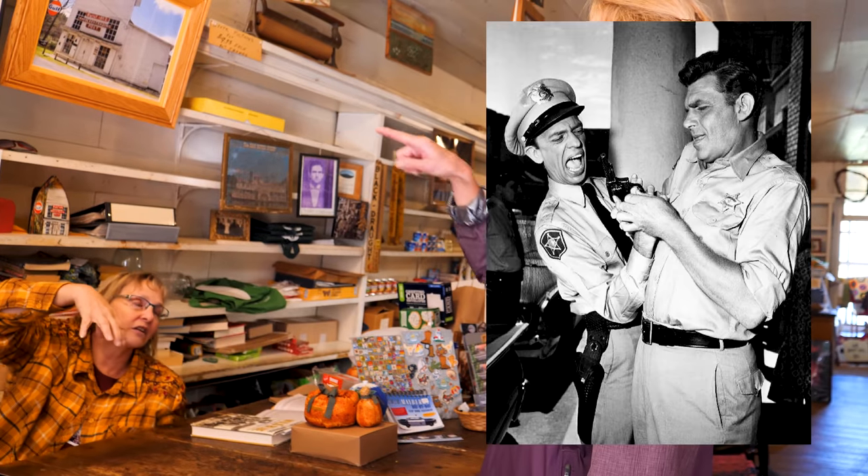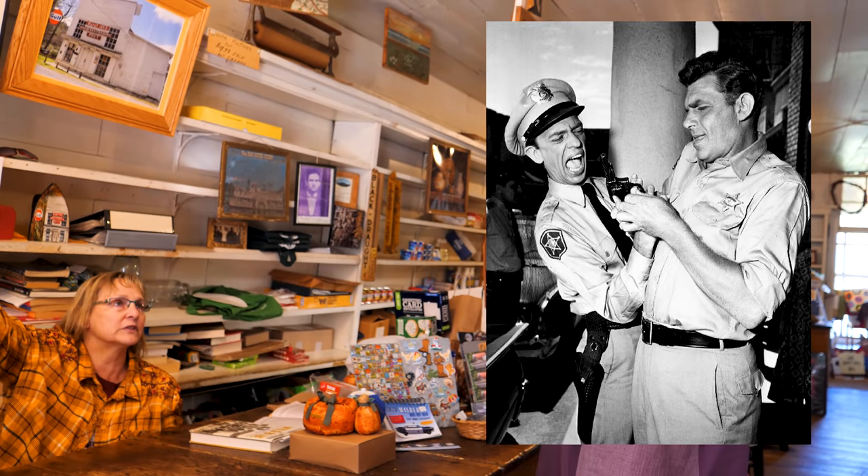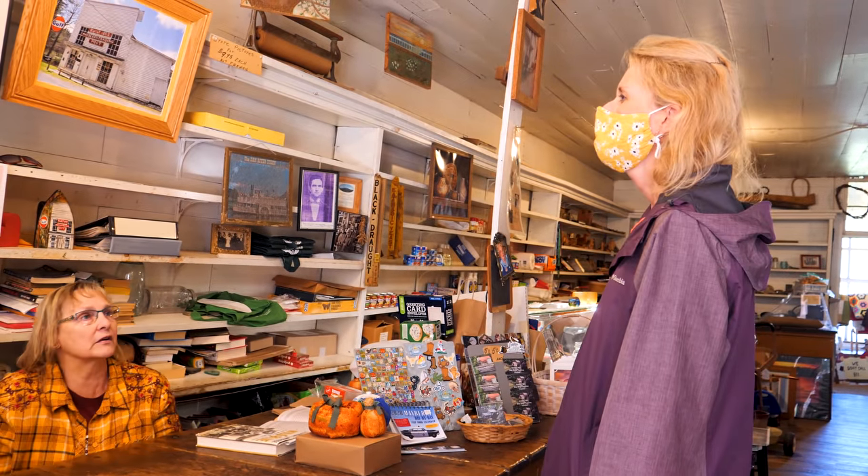This is what started the show — Mayberry Trading Post — and then a lot of it was filmed down in Mount Airy, North Carolina.